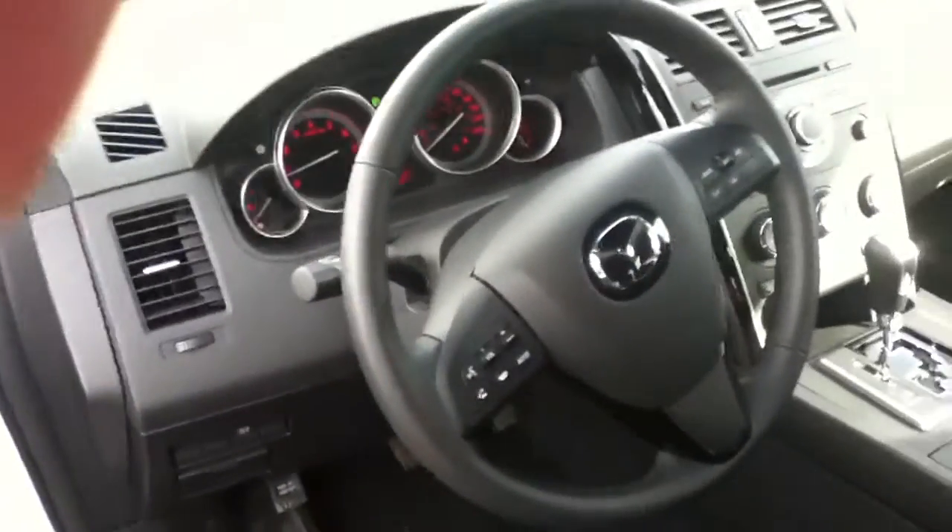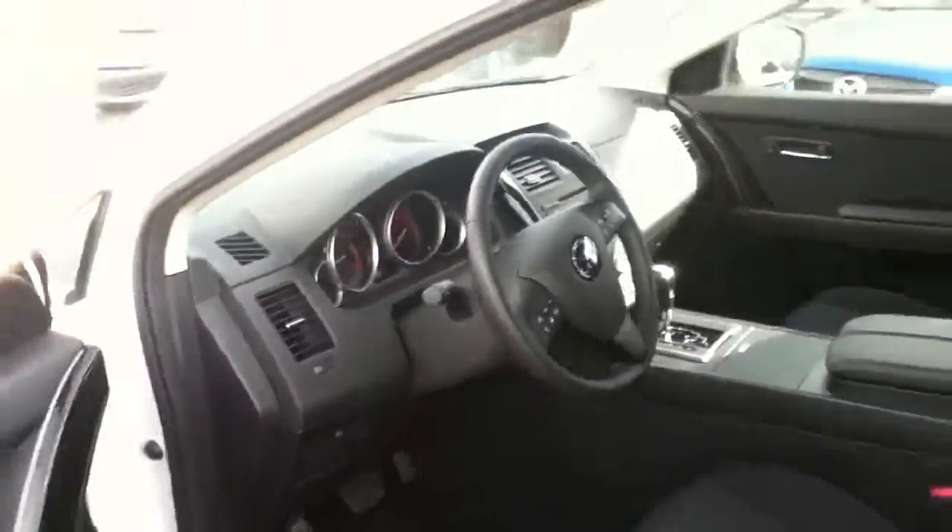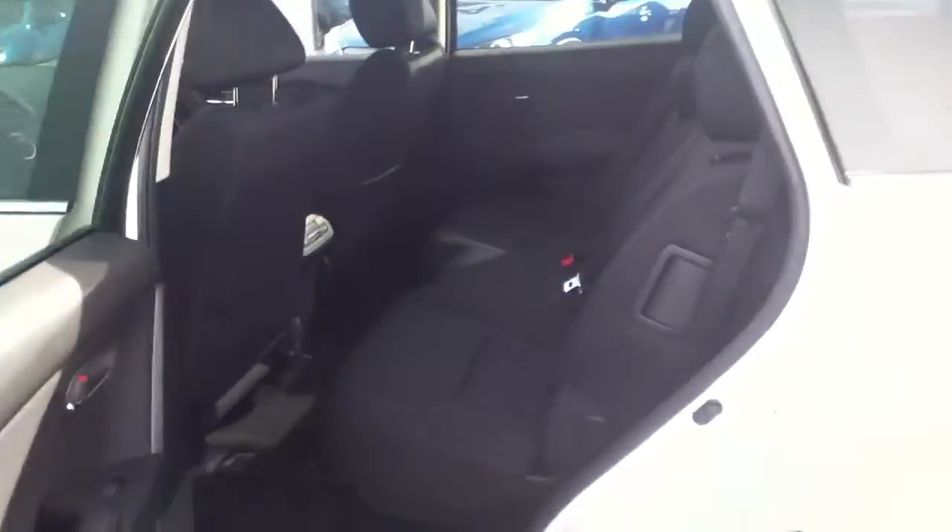Your steering wheel can control your cruise control and also your audio. As we enter the back, there's lots of room in the back seat. There is a third row in the back.